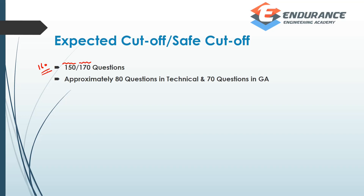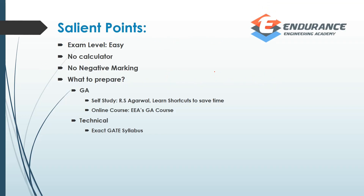There is no restriction. Coming to how you approach the 150 questions: 80 questions are technical and there are 70 questions in GA. The exam level is easy — there is no calculator, and importantly, there is no negative marking.